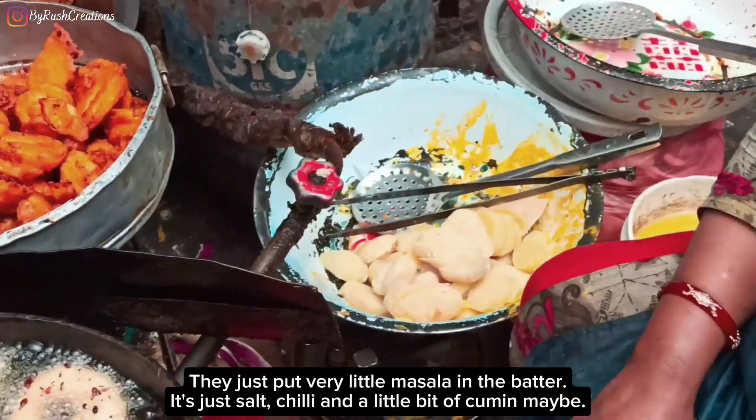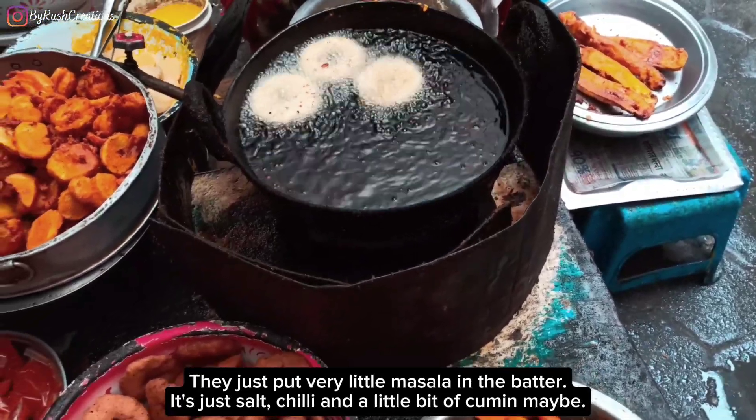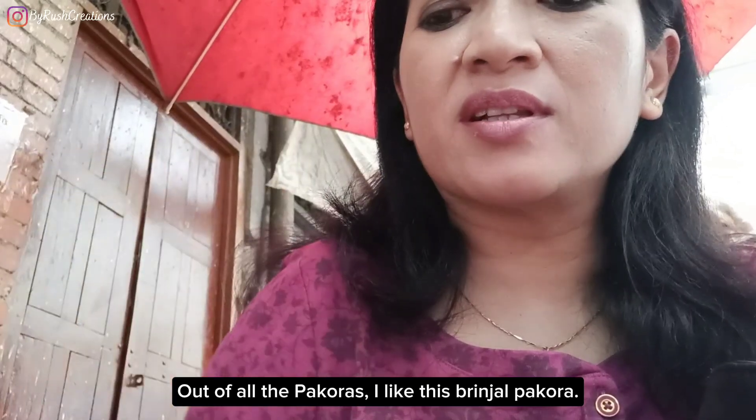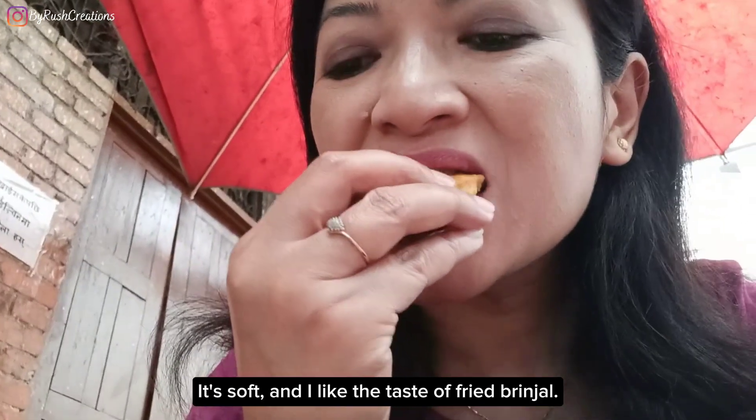Besan is basically gram flour that is made up of chickpeas. They just put very little masala in the batter — it's just salt, chilli, and a little bit of cumin maybe. Out of all the pakodas, I like this brinzel pakoda. It feels soft and I like the taste of fried brinzel.